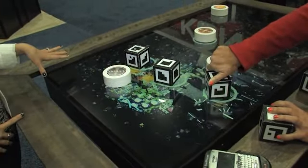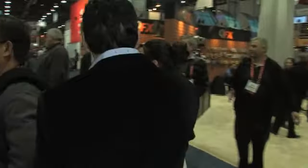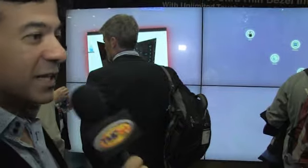This is just a really fun application to show that multiple users can interact with the display at one time. And over here, something else new for 2013: we have the world's first ultra thin bezel interactive display. We've redesigned the bezel — it's now 6 millimeters wide versus a half an inch. That's amazing.